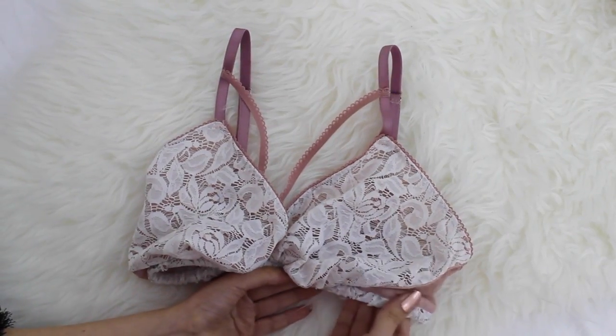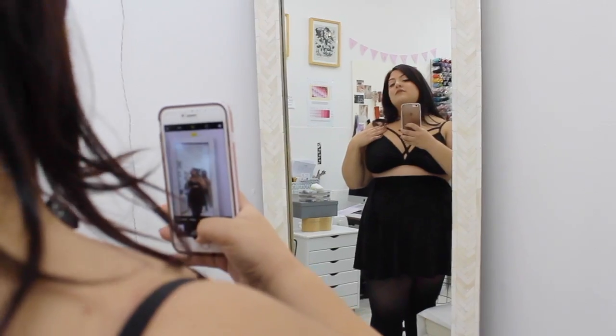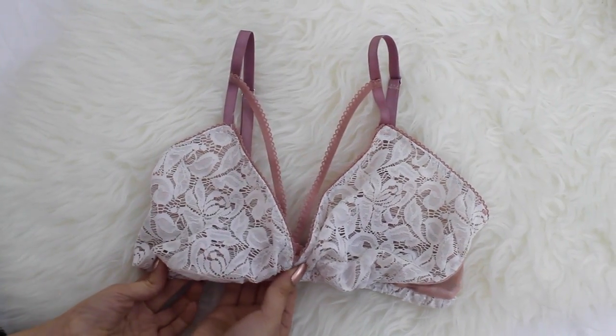Not only are our bralettes supportive, they're beautiful too. No more boring old beige. Choose between graphic rose lace with a sweet and strappy cross, or minimal and perfect for everyday.